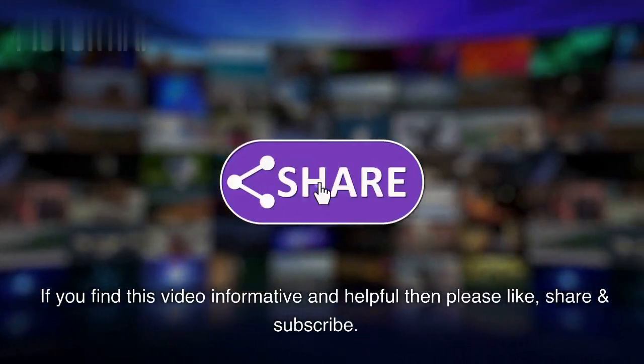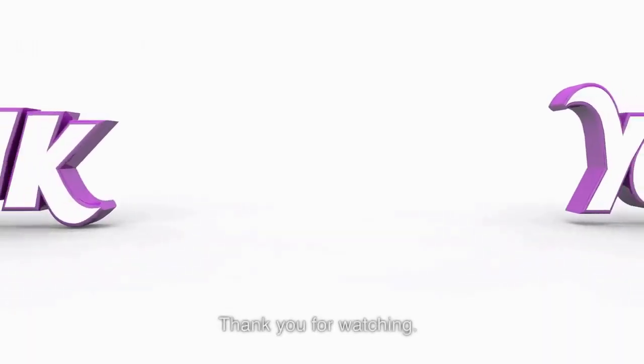If you find this video informative and helpful, please like, share, and subscribe. Thank you for watching.